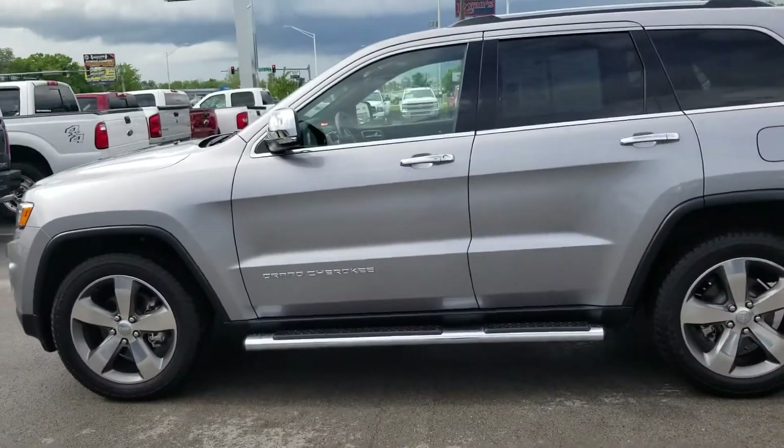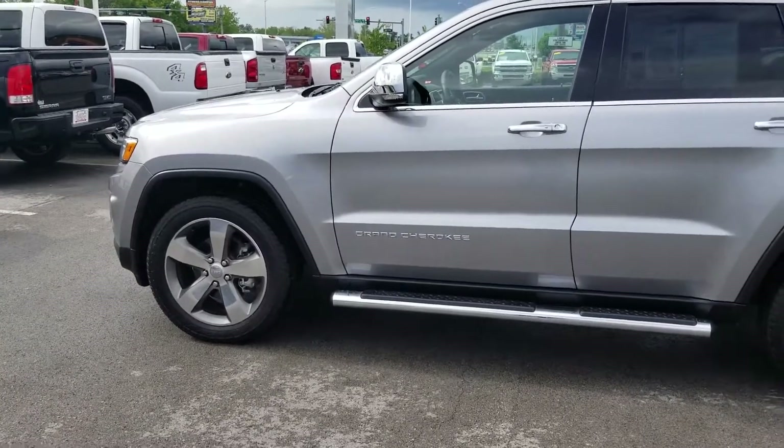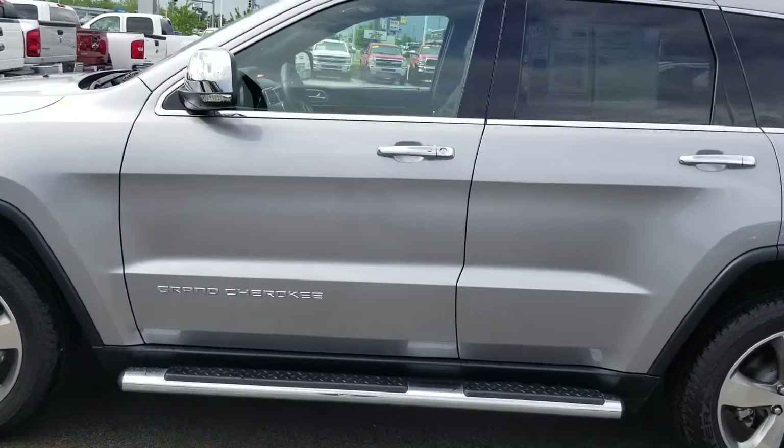Hey Jane, this is Jesse up here at East Tennessee Dodge in Crossville, Tennessee. I just wanted to take a short second here and send you a video of this 2015 Jeep Grand Cherokee that we're looking at today.